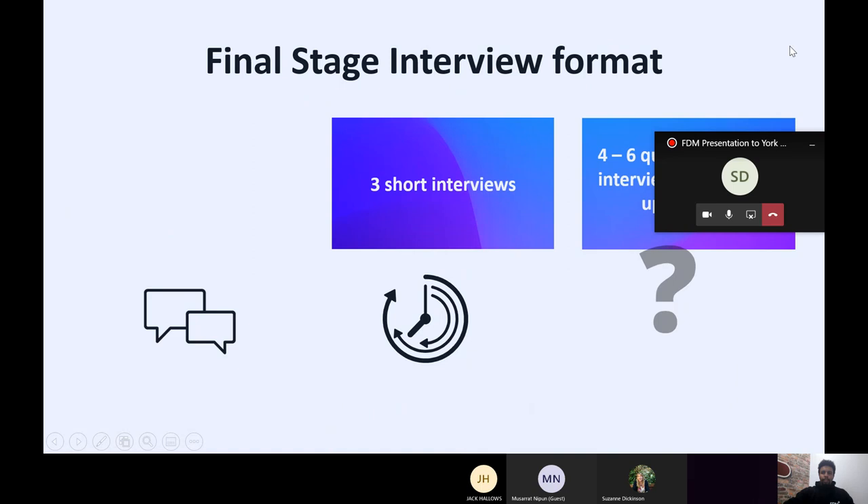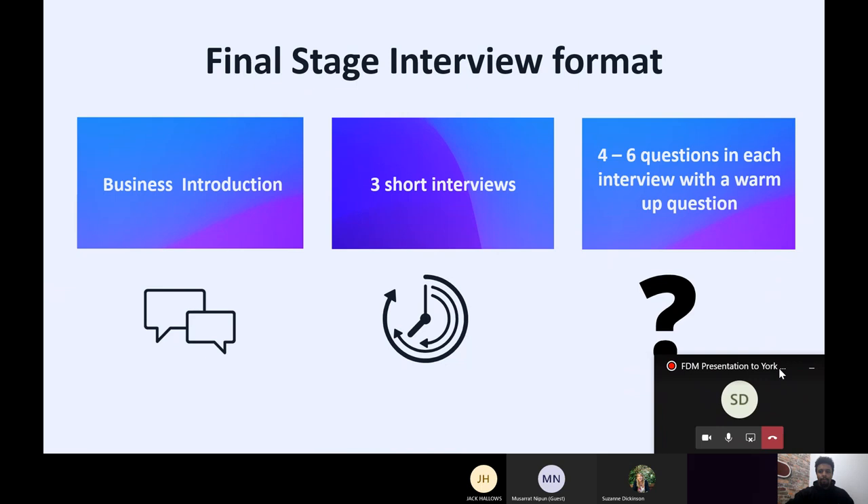Moving to the final stage interview format — this is the last thing you need to do before being offered a place on our graduate programme. Three steps all happen within the morning: first, a business introduction that goes into more detail about the graduate programme, lasting about an hour, held by a senior member of staff. All of this is held on Zoom. Afterwards, you'll be put into breakout rooms and then into individual rooms with the interviewer, with three short interviews involving four to six questions including the warm-up question. The rest will all be strength-based — so always use an example.